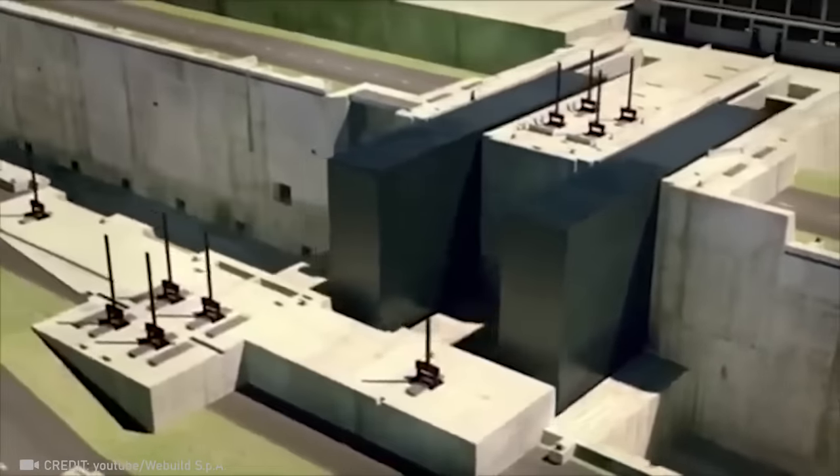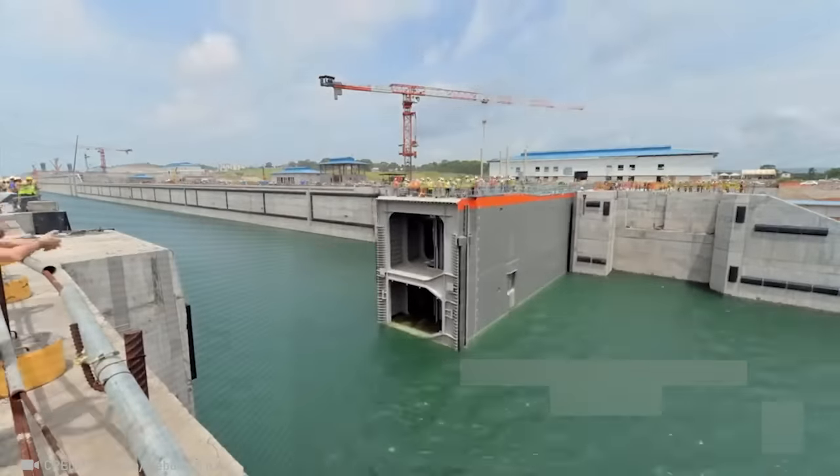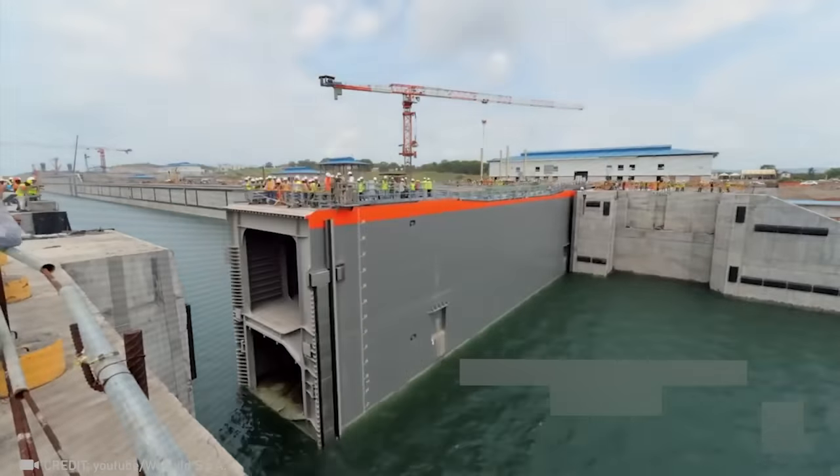The colossal locks of the Panama Canal raise and lower ships, ensuring a smooth, efficient transition between oceans with minimal downtime.